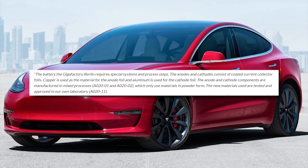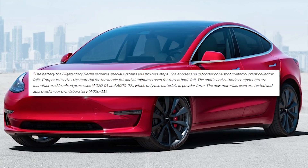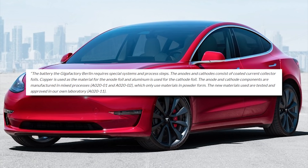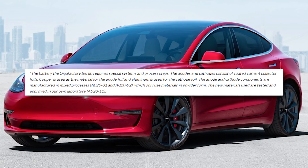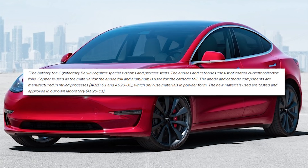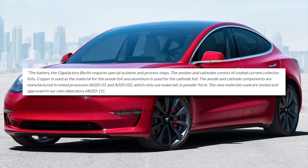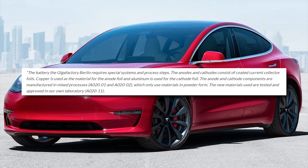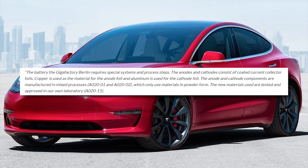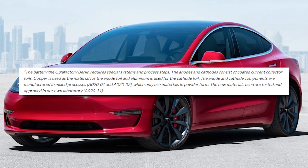The anodes and cathodes consist of coated current collector foils — copper is used as the material for the anode foil and aluminum for the cathode foil. The anode and cathode components are manufactured in mixed processes which only use materials in powder form. The new materials used are tested and approved in Tesla's own laboratory.